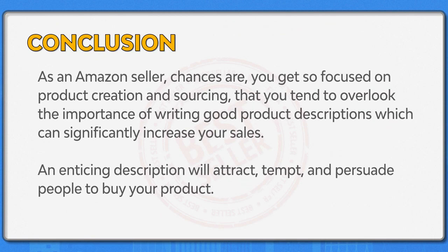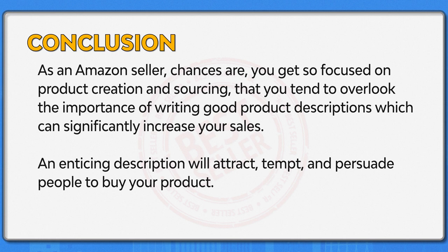In conclusion, as an Amazon seller, chances are you get so focused on product creation and sourcing that you tend to overlook the importance of writing a good product description, which can significantly increase your sales. An enticing description will attract, tempt, and persuade people to buy your product. If you do this, your sales will skyrocket.